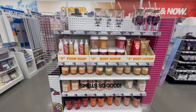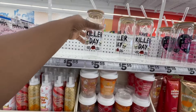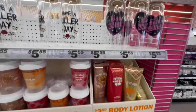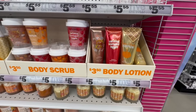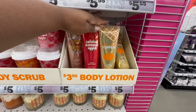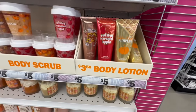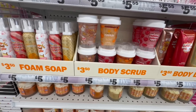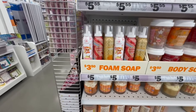On this end cap are some cute finds — like these tumblers. This one says 'Have a Killer Day,' and this one says 'Bad Witch.' We have body lotion for $3.50. This one says 'Golden Maple Pumpkin' and 'Twisted Caramel Apple' — I bet that smells so good! They have body cream, hand cream, body scrubs in the same scents, as well as foam soap, all for $3.50.